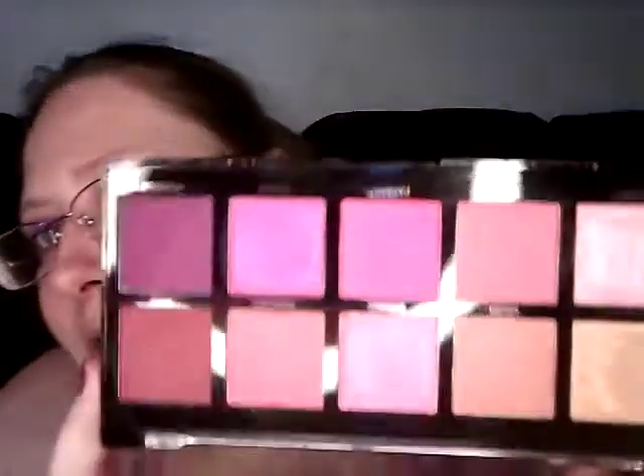They are very pigmented for a ten dollar palette — I think it's great. You probably need a primer so it actually stays on, but I find that with a lot of eyeshadows. I think it's a really good buy. My sister did get this at Walmart. I definitely will be keeping this. I don't think I'd be able to de-pan it anyway, so if I ever got rid of it, it would only be because it was old or broke.